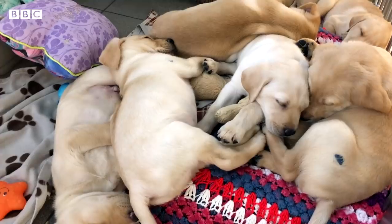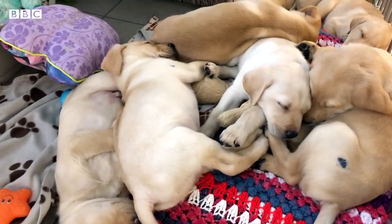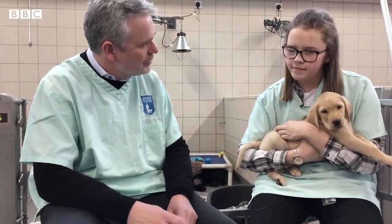Why do some of the dogs have nail varnish on them? When you have a large litter of puppies, and particularly if they're all the same colour, it can be really hard to distinguish one from the other. So just to help us identify them — and of course when they're a bit younger it's even more difficult — we just put a little tiny blob of nail varnish on there, either on one of the shoulders, on their hind legs, or sometimes under the ear.